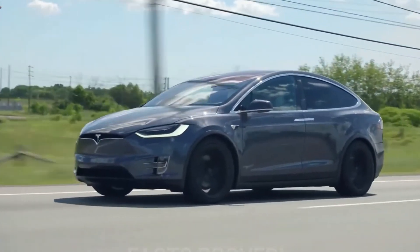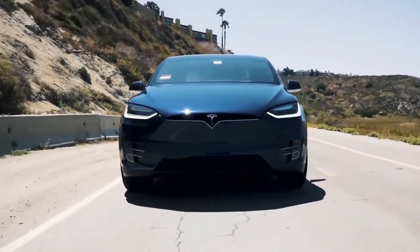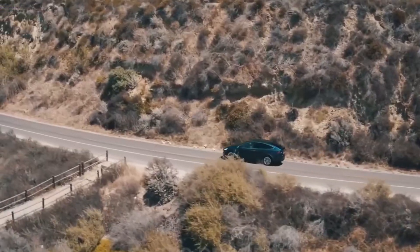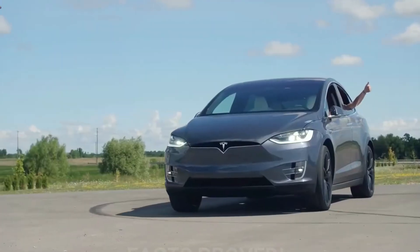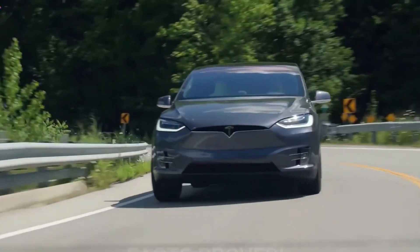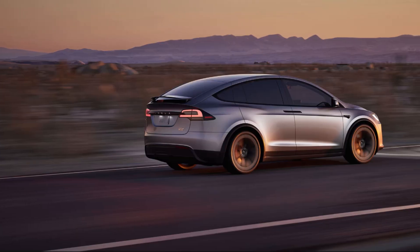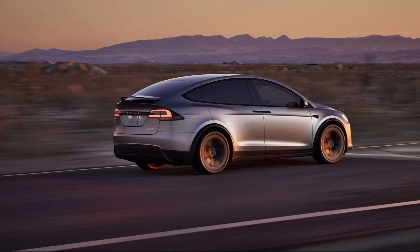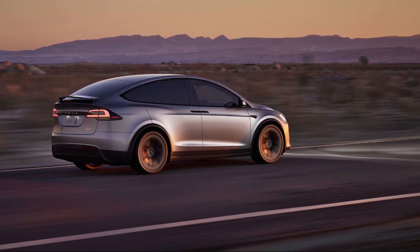The Plaid trim option delivers an electrifying experience for those seeking exhilarating performance. With its blistering acceleration and impressive power output, the Model X Plaid redefines what's possible in an electric SUV. This option caters to drivers who want the practicality of an SUV with the thrill of a high-performance vehicle. The Plaid trim showcases Tesla's ability to engineer exceptional performance while maintaining the vehicle's overall functionality and usability.